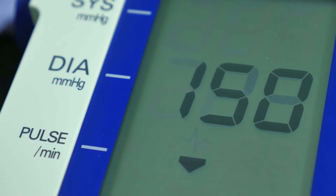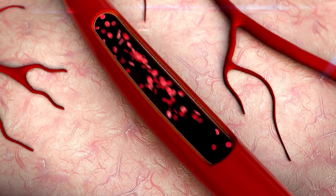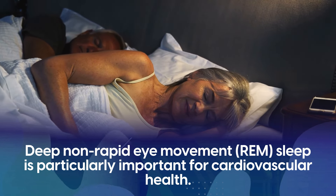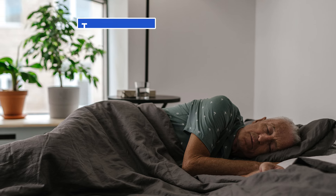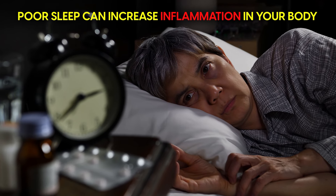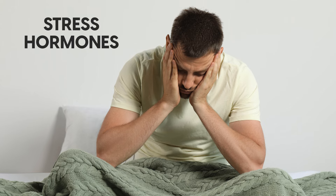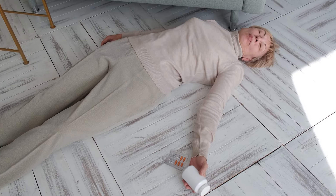Poor sleep can increase your blood pressure. Think of your blood vessels as pipes and your heart as a pump — higher pressure means your heart has to work harder to pump blood through your body, which can strain it. Deep, non-rapid eye movement sleep is particularly important for cardiovascular health. During this stage, your body undergoes significant recovery processes, including tissue repair, muscle growth, and the release of growth hormones. Additionally, poor sleep can increase inflammation in your body, which can damage tissues in the heart. Not sleeping well can also increase stress hormones, making your heart beat faster and your blood vessels tighten, increasing the risk for heart attack even further.